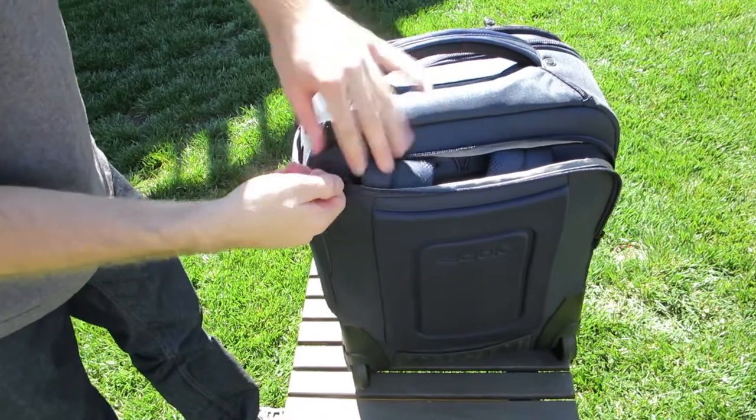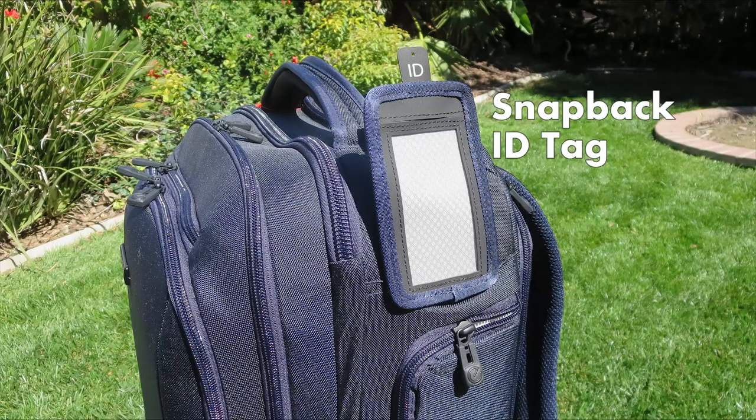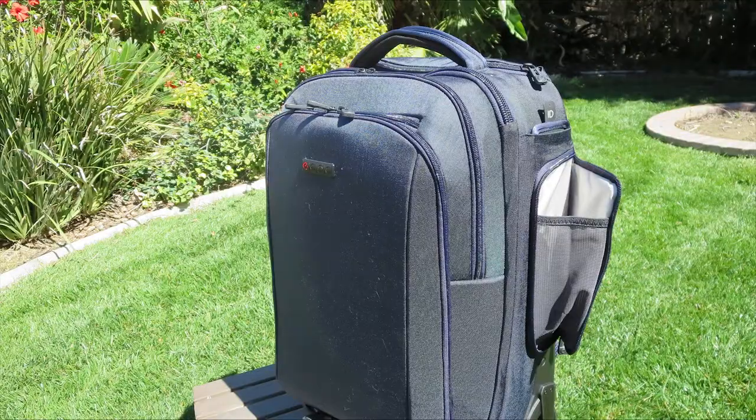It's also got the self-repairing YKK zippers, just like on the other ECBC backpack that I did a video on. It's got a number of other features — expandable side pockets for storing water bottles or something of that nature. It's also just a really, really good-looking backpack available in quite a few different colors from ECBC.